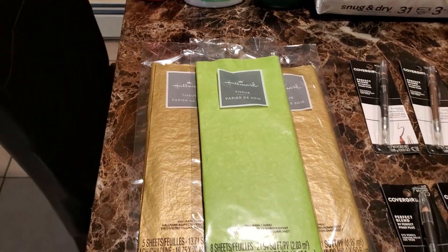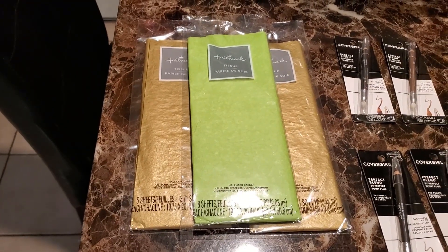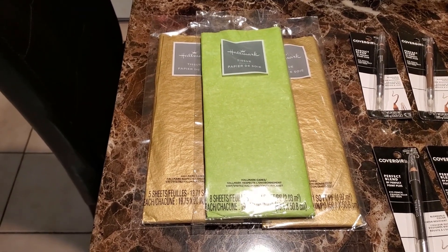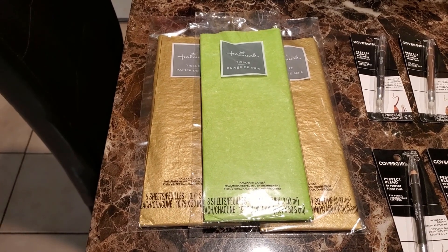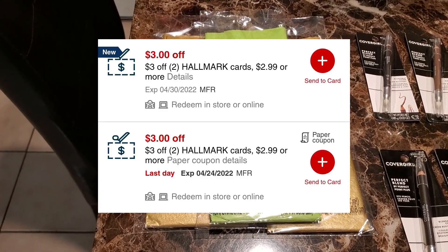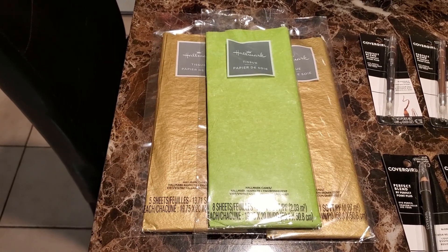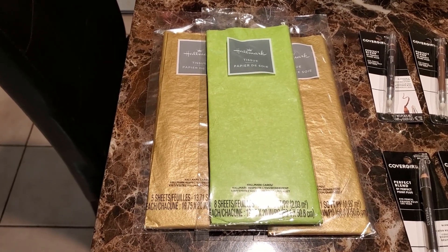This was a freebie — the Hallmark deal. These are $1.99 each, so $5.97 for all three. On my card I had two $3 off two Hallmark card CRTs, but they attached to the tissue paper, making these completely free.